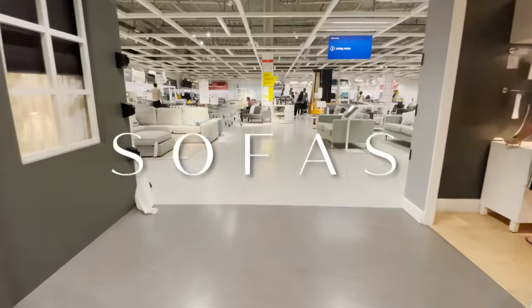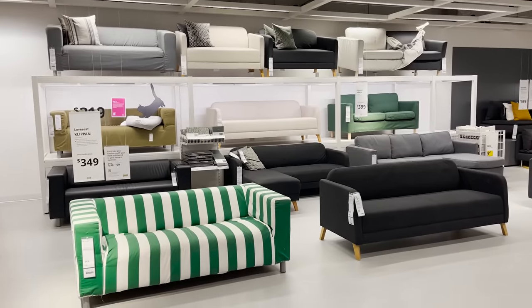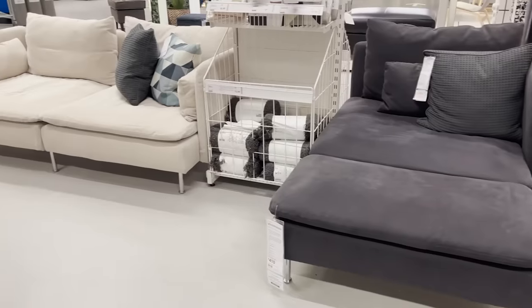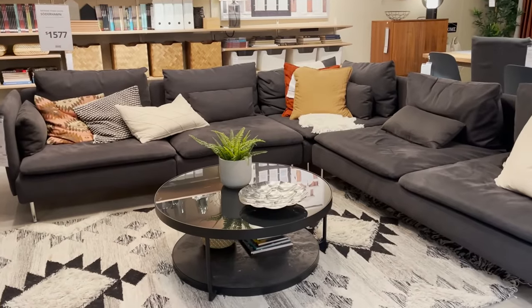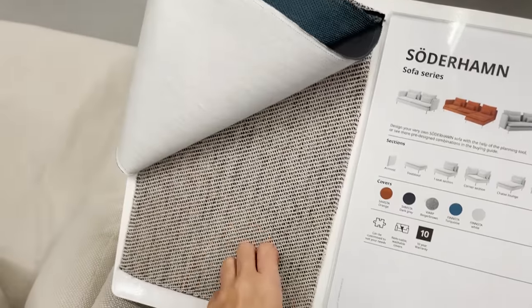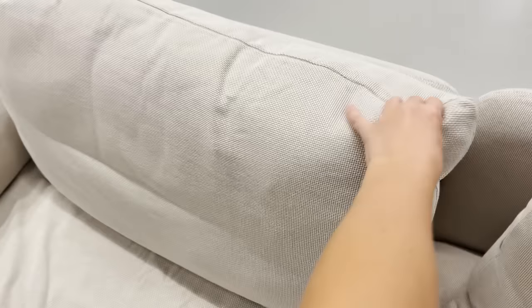Let's get right into the sofa section because this is such a huge area of IKEA — there's so much to choose from. If you're looking for a modern sofa, a lot of people tend to choose the Sauterham modular sofa. It's very low profile and you can configure it in different shapes, but this is a sofa I would pass on. I'm not a fan of the chrome legs, and there's no comfort or cushion to it.